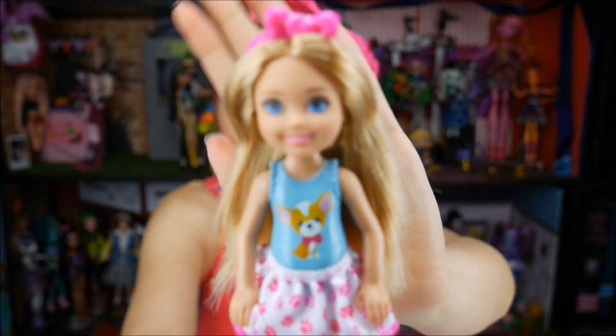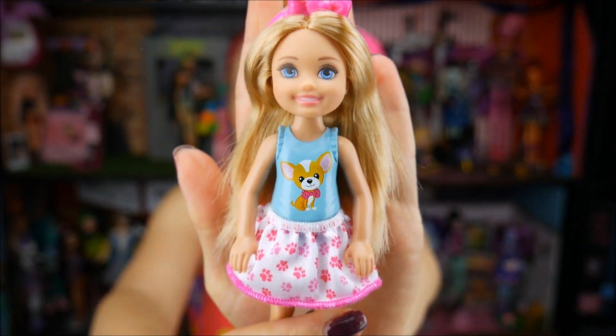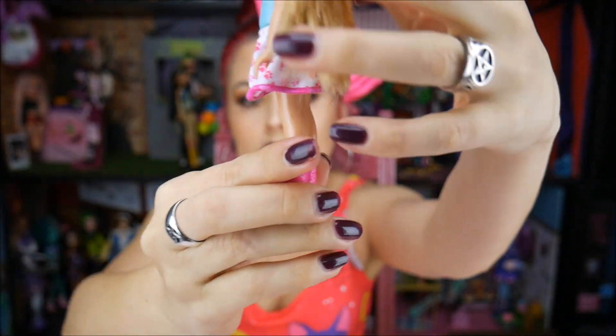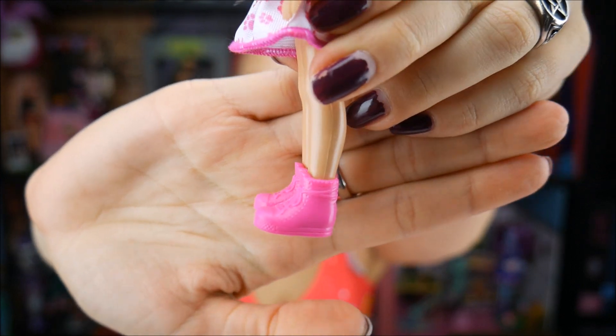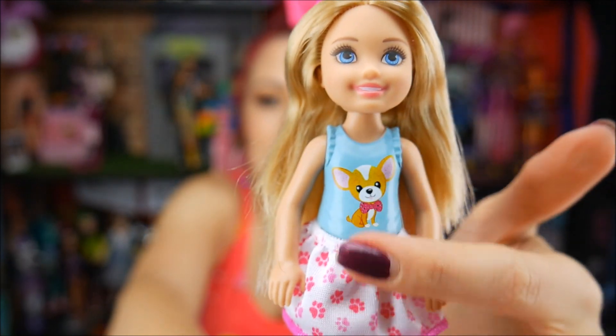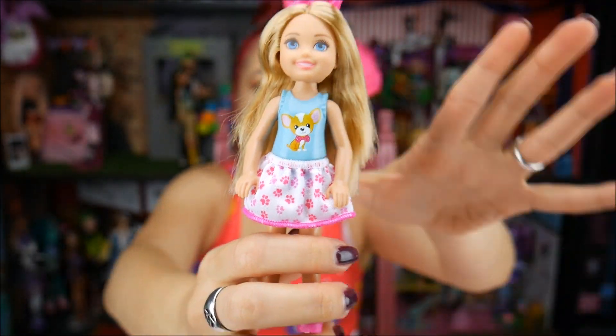We have little miss Chelsea out, so let me give you guys a closer look. She has a cute little molded-on puppy tank top, a little skirt, and some cute little pink tennis shoes and a pink bow. She's cute. I'm not a big fan of the molded-on clothes, but for these lower-priced play set type dolls I feel like that's okay — and it is for ages three and up.